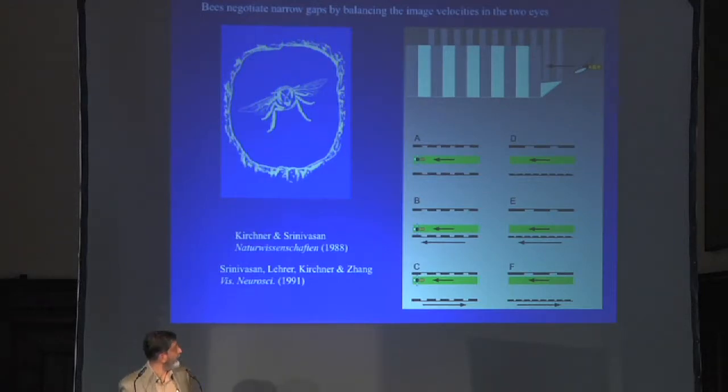So it looks like bees go through narrow passages not by using complicated stereo mechanisms, but by actually balancing the flow on the two eyes. And if you change the spatial frequency of the texture on the two walls while both walls are stationary, they still fly down the middle — quite robust to variations in spatial texture and contrast. What they're actually measuring is the angular velocity of the image in the eye, quite independently of the other properties of the pattern.